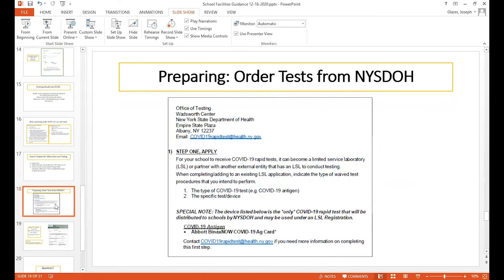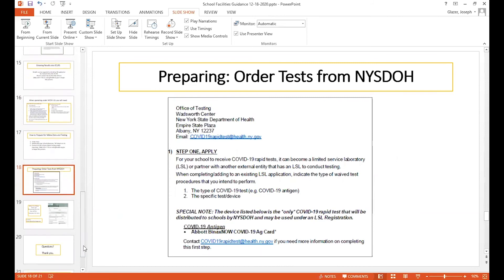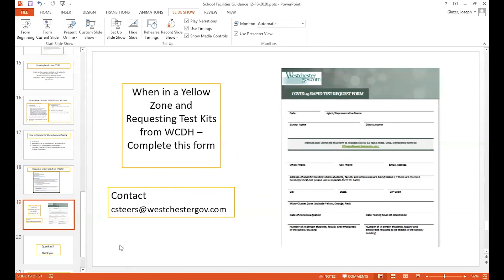To order tests, you can order them directly from the New York State Department of Health. The email is on the slide: COVID-19rapidtest@health.ny.gov. There's a fillable PDF requisition. And if you want to get tests from us or work directly with us, we have a form to complete, and Chris Steers, who works in Westchester County government and administration, is our contact person to work with you to get this process started.